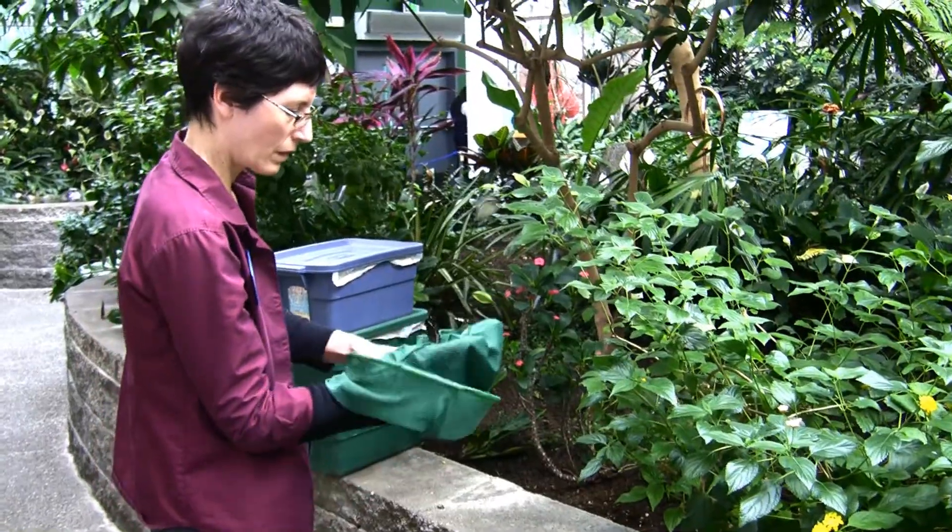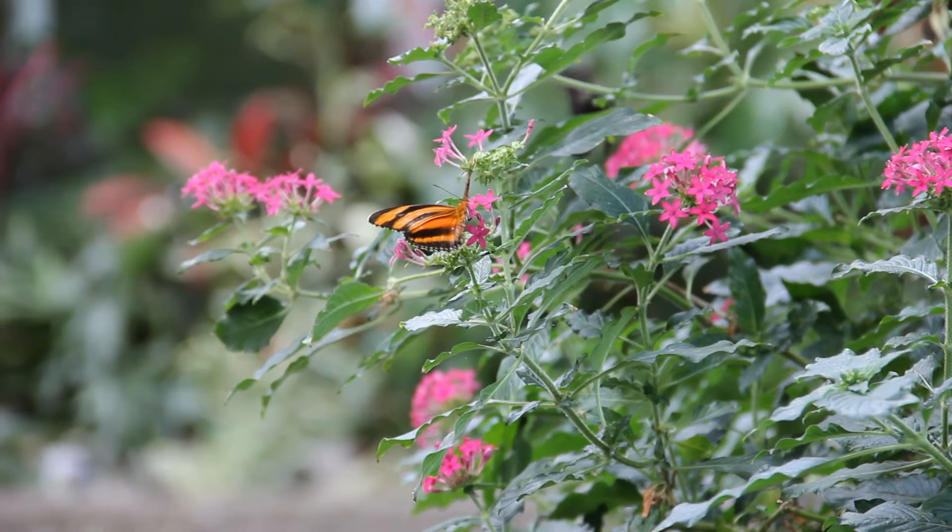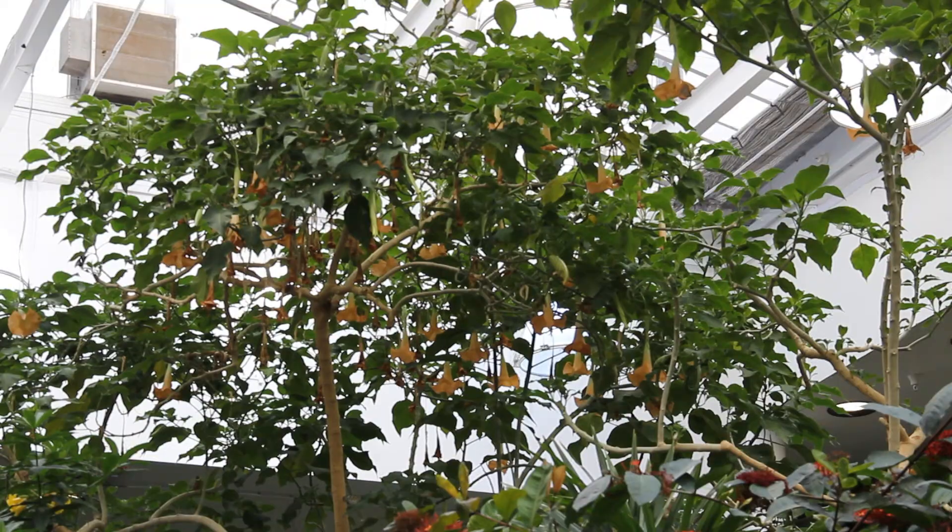Finally, the creatures are ready to be released into the butterfly house, which is warm, light and full of lush green foliage, fountains and flowers.